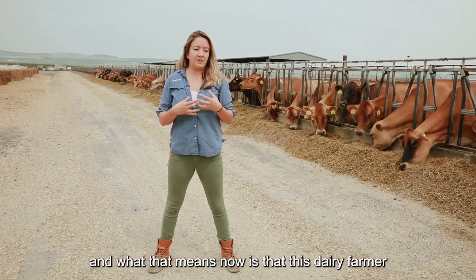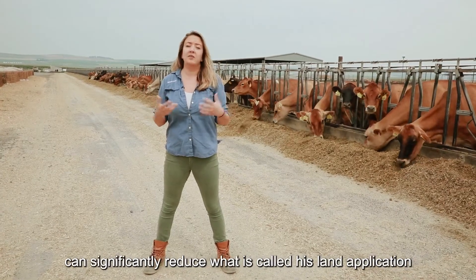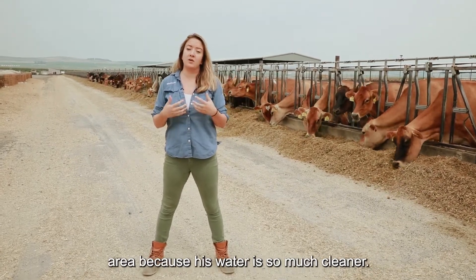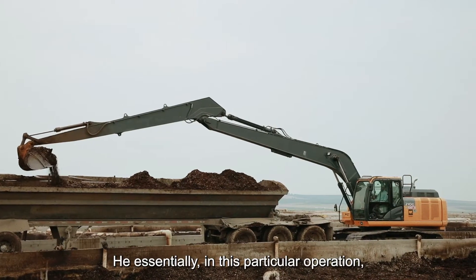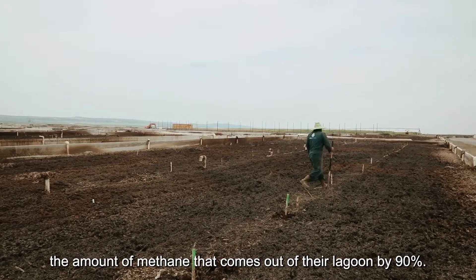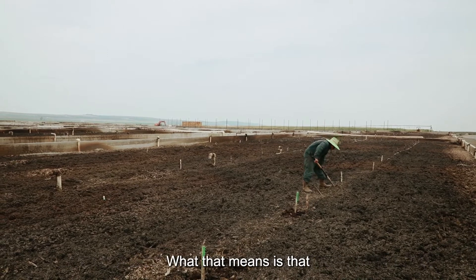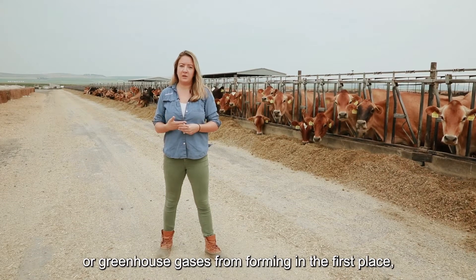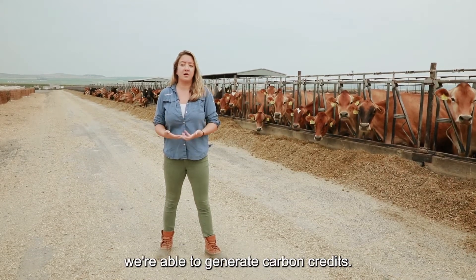70 to 99% of the nutrients have been removed. What that means is that this dairy farmer can significantly reduce his land application area because his water is so much cleaner. In this particular operation, we've reduced the amount of methane coming out of their lagoon by 90%. By preventing methane and greenhouse gases from forming in the first place, we're able to generate carbon credits.